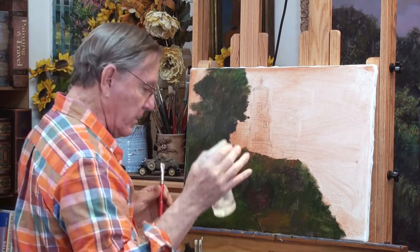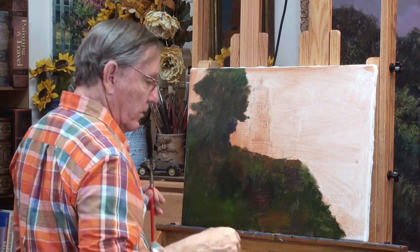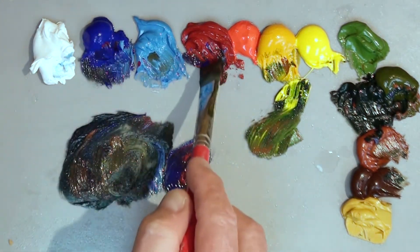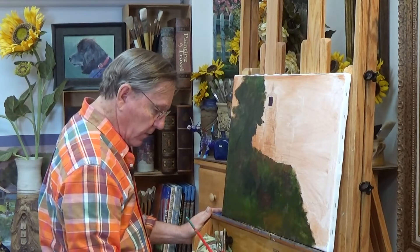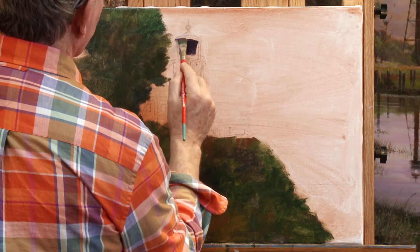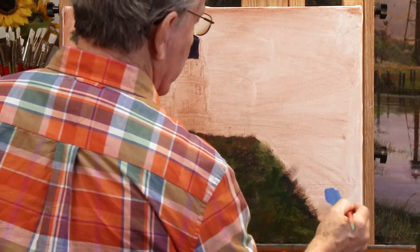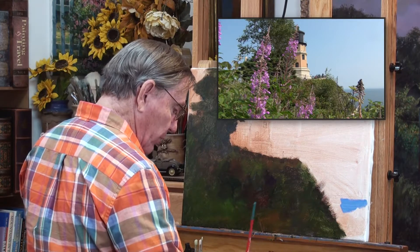I've got a spray bottle here, and I use this very frequently to spray my paints and to spray my painting. I'll stay with the darks here a bit more. I'm picking up some ultramarine blue and alizarin crimson — that's going to give me a very dark purple color, almost black — and this will be the color for the lantern room. Some cerulean blue for the water down here, but that's too bright. I think I'll add a bit of burnt umber to that.